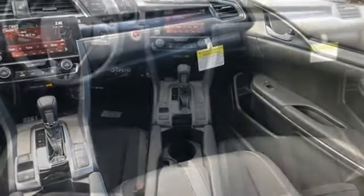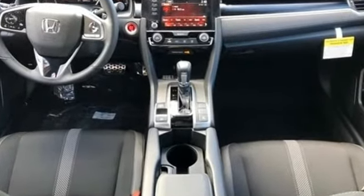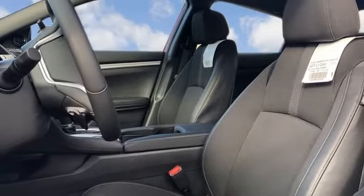Streaming audio, remote engine start, manual tilting steering column, doors and push button start proximity key, manual telescoping steering column, continuously variable automatic transmission.